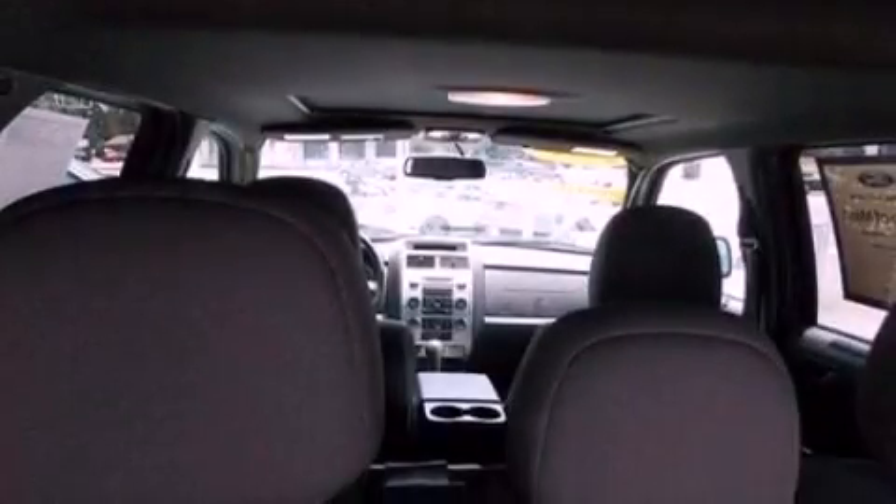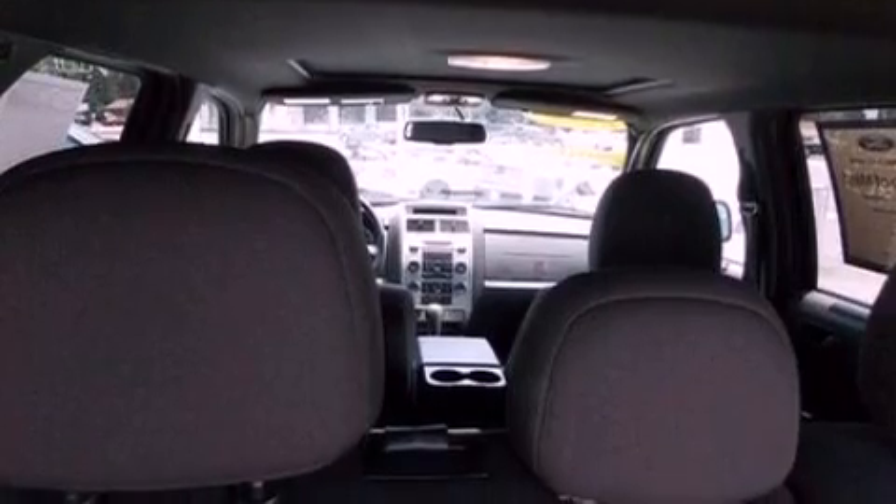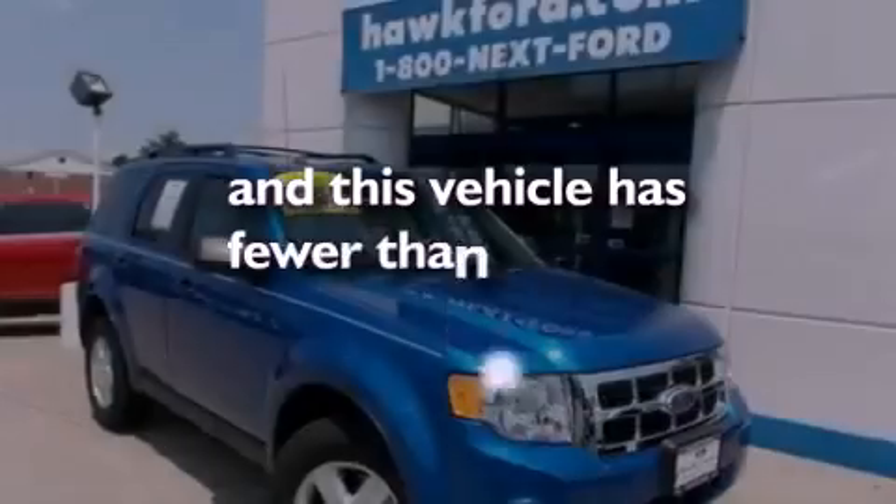Also included are dusk sensing headlights, an anti-lock braking system, a rear window defroster, and this vehicle has less than 8,000 miles.